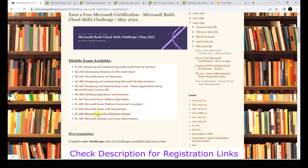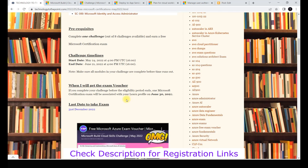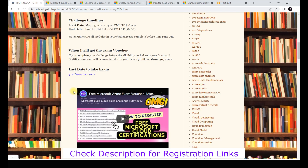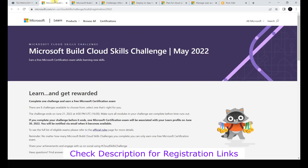You can see the full list of certifications here - we have security, Power Platform, designing solutions, AI, and more. These are advanced-level certifications that normally aren't given for free, but this is a one-time opportunity to get them. In my blog post I've already mentioned the last date, so you'll remember, and the last day to take the exam is May 31st.